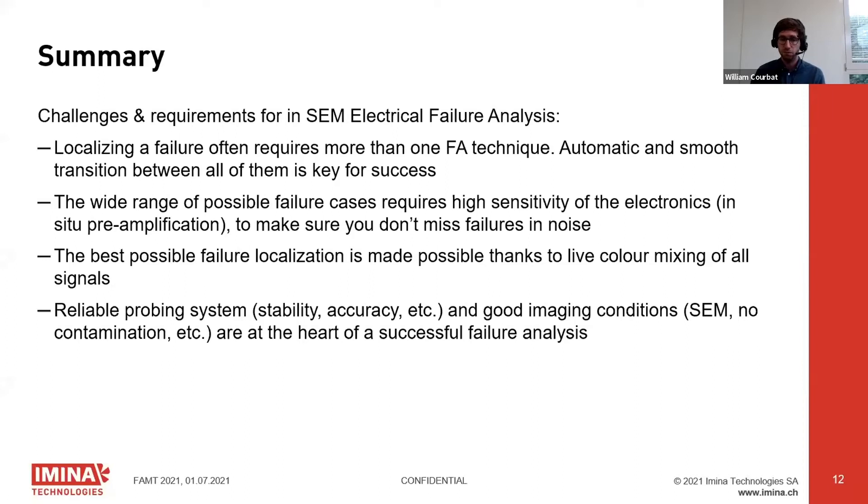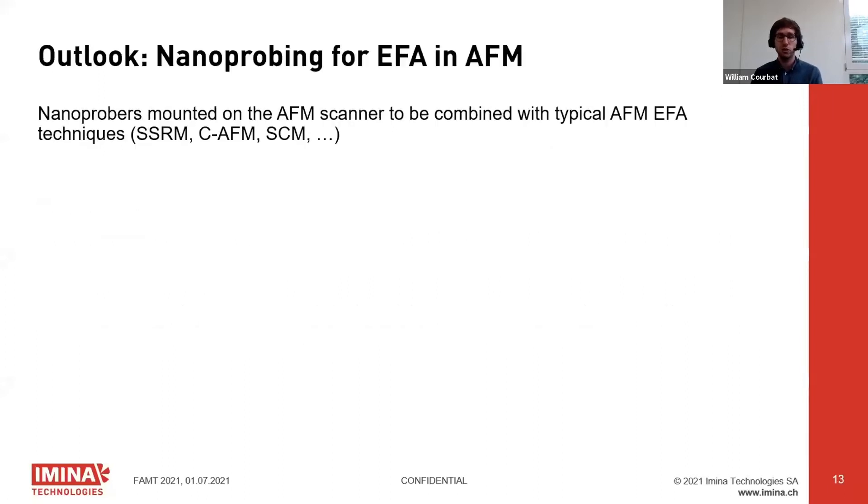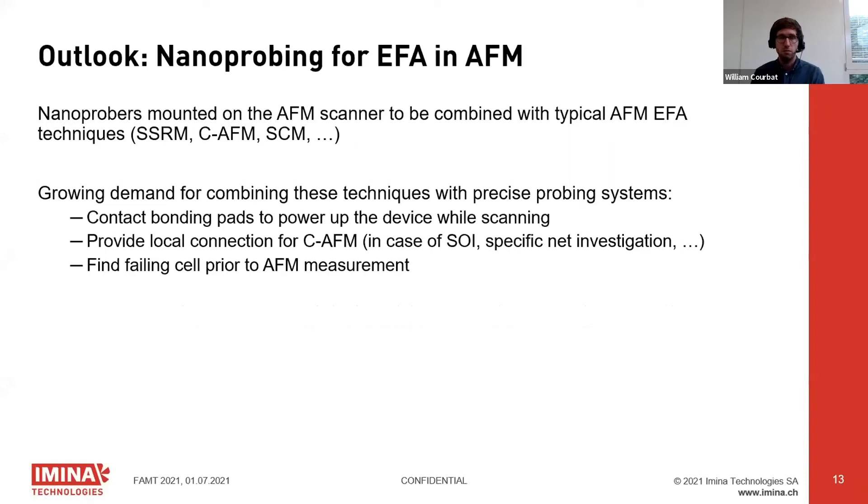A short outlook: we've started working more and more with AFMs recently, meaning mounting nanoprobers on the AFM scanner itself so they can be combined with AFM-based FA techniques. The growing demand for this combination comes from people wanting to power their device during these techniques — allowing detection of defects only present when the device is powered up, or localization of soft failures requiring external power or signals.